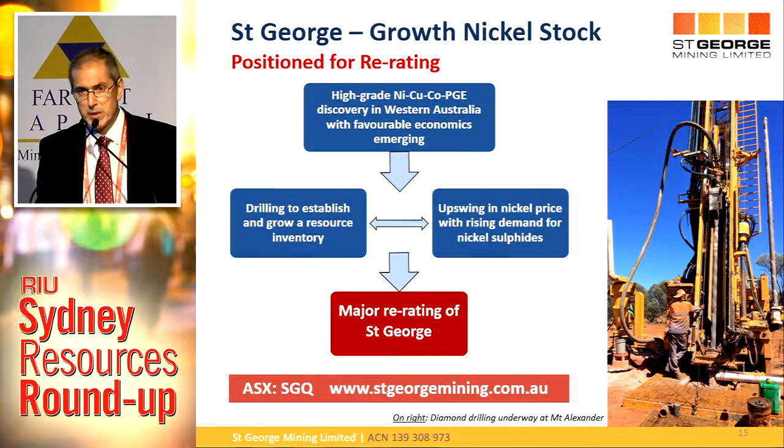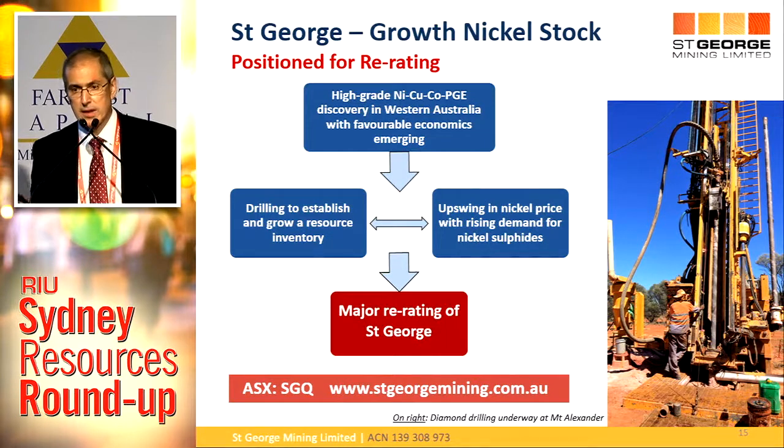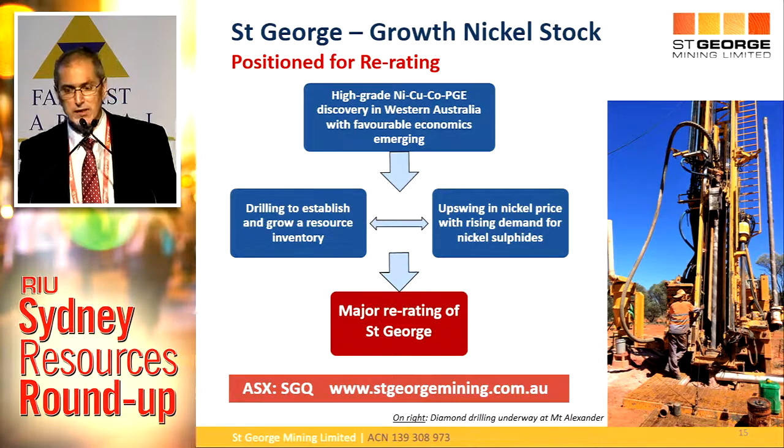The basic value proposition of St George: we've had our discovery — high-grade nickel, copper, and PGEs in Western Australia, a favourable jurisdiction, and economics looking very favourable as well. We're currently drilling out that resource, and at the same time we're seeing an upswing in the nickel price. Both of those factors are going to drive an increase in the valuation of St George — creation of shareholder value and an increase in the share price. Thank you very much.